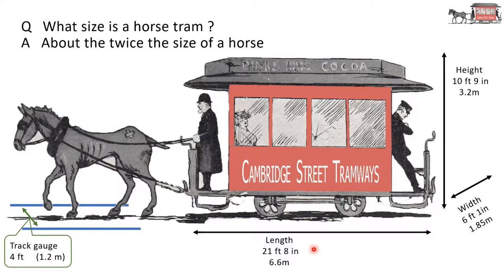The length of a horse tram: nearly 22 feet, that's 6.6 metres. Height-wise, nearly 11 feet, that's 3.2 metres. And the width: 6 feet 1 inch, just over 6 feet, that's 1.85 metres.